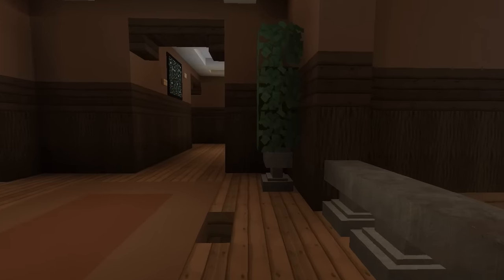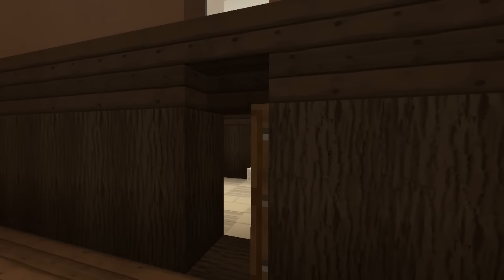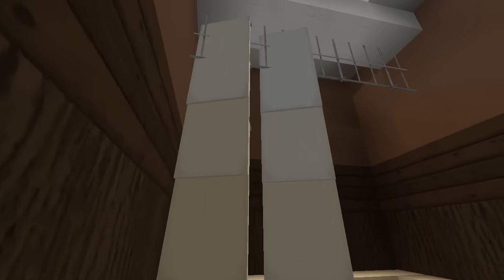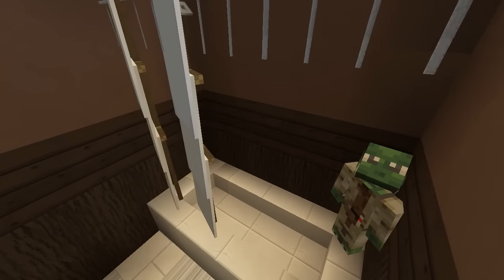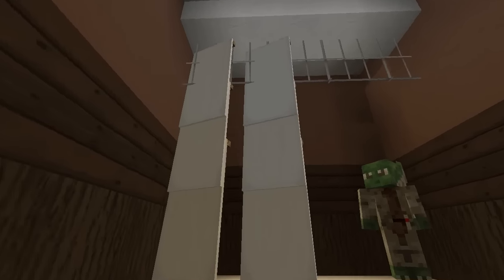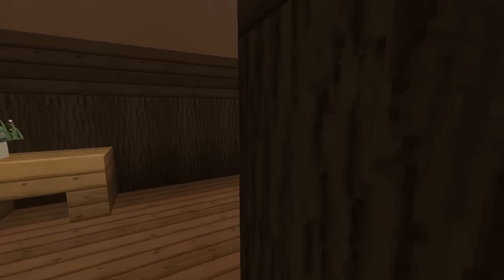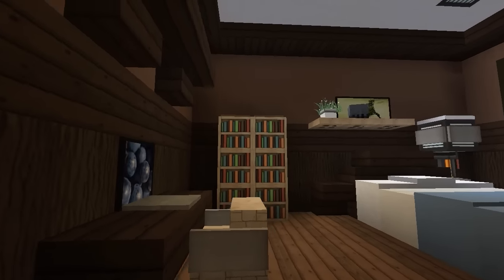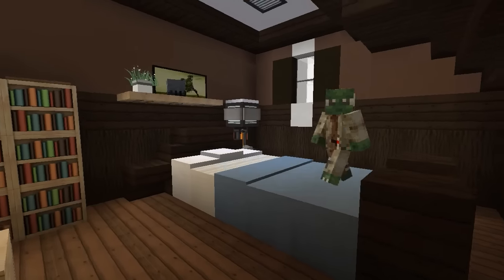Moving upstairs now. There's a downstairs bedroom we'll get back to. Okay, toilets — this shower curtain I haven't seen before. It's a great idea using a banner, and the metal rail you slide the curtain along — that is so awesome. Why doesn't everyone think of these things? One person does it and then everyone's doing it on the server. I've never seen that before and it's cool seeing new ideas come alive.